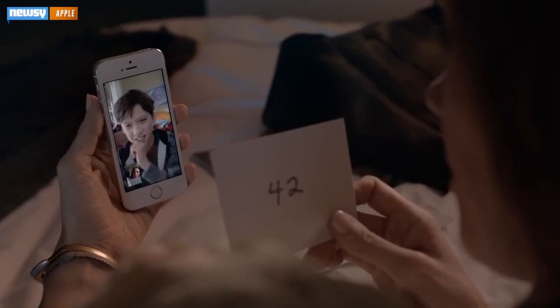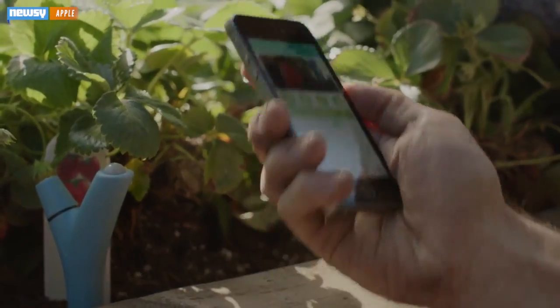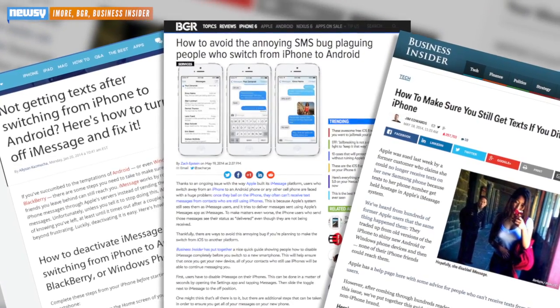Making the switch from an iPhone to any of the hundreds of other smartphone brands can be a bit of a hassle, especially if you've tied your data into many of the services for iOS — calendar, mail, health, and messages, to name a few. But it's that last one, messages, that's been the biggest hassle.